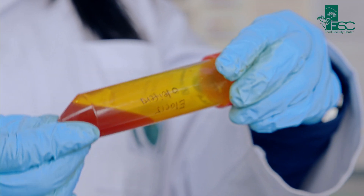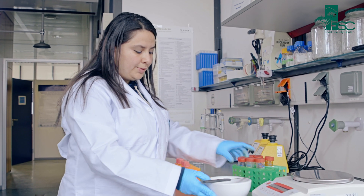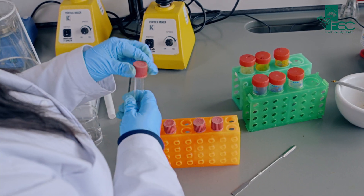Since vitamin E is a lipophilic vitamin, we need to extract it using organic solvents. So for that, we make a normal chemical extraction using these tubes.